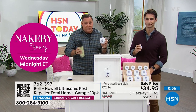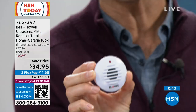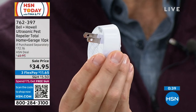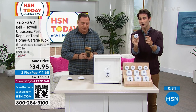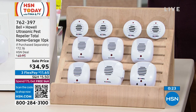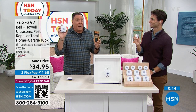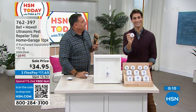By the time you reach for a spray or trap you've already got an infestation. Just set up an environment they don't want to be in. You're getting four minis — plug them in for the bathroom and kitchen, very discreet. Spraying to kill isn't going to get all of them; this is the proactive approach. It looks like a dongle — that easy, that discreet. Item number 762-397. Thank you, Lou!